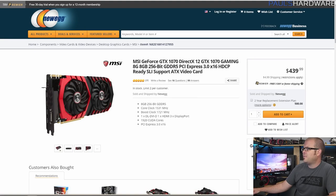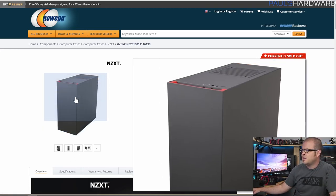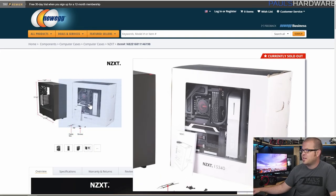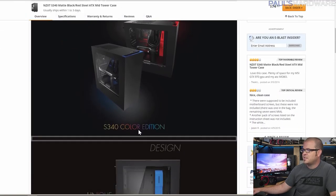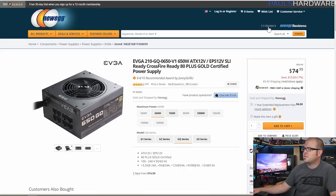For the case, I went with the NZXT S340 in the black and red version. It has a big side panel window so your red and black build will look great inside with nice cabling. For $75 it's a very solid, well-reviewed case all around.